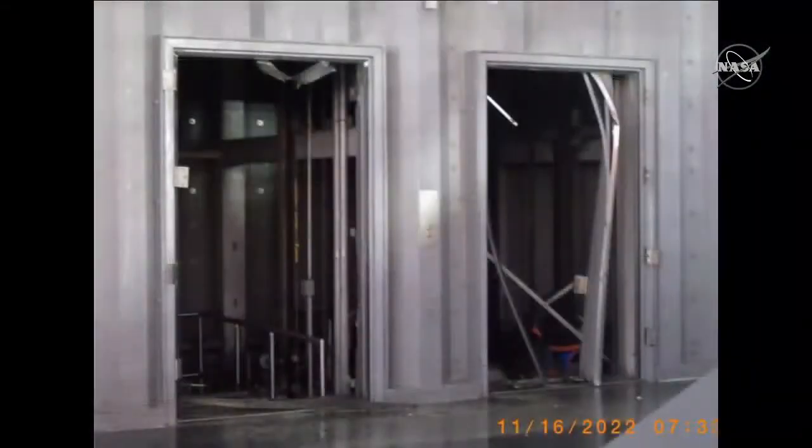The elevator system is not functioning right now. The world's most powerful rocket's pressure basically blew the doors off our elevators. This is why it took a little longer to inspect the mobile launcher — it's a very tall structure and right now the elevators are inoperable and we need to get those back into service.